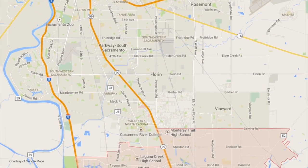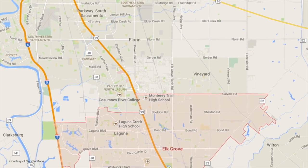My name is Jeff Werner. I work for the City of Elk Grove. I'm a senior civil engineer in the Department of Public Works. The City of Elk Grove is located in southern Sacramento County, about 10 miles from downtown Sacramento in the state of California.